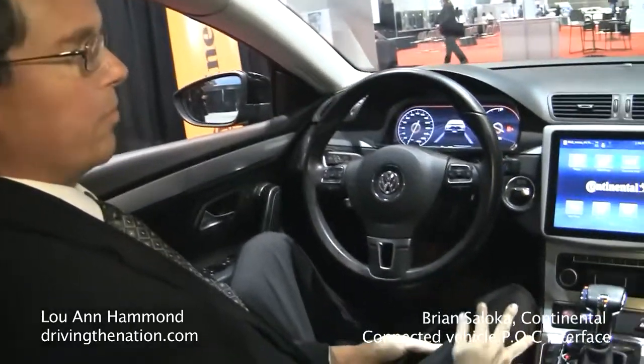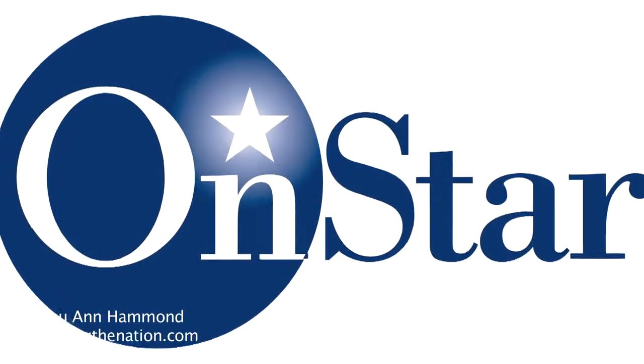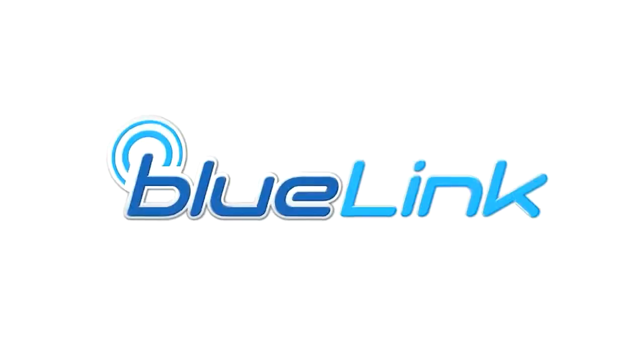Hi, my name is Brian Siloka from Continental Automotive. I'm here to demonstrate our connected vehicle. So right now we have connectivity in automotive vehicles. We have things like OnStar and Ford Sync. Even Continental makes a device for Hyundai called Bluelink.